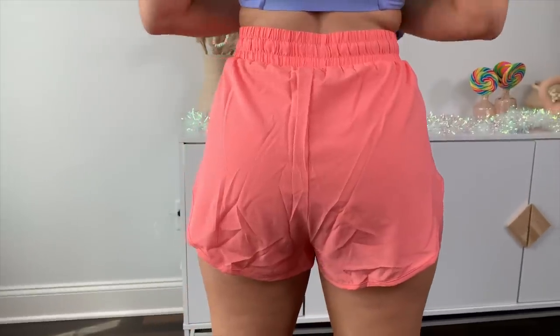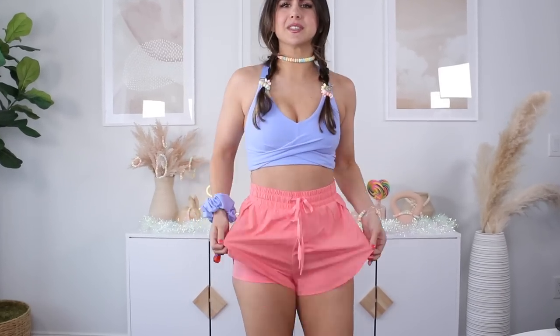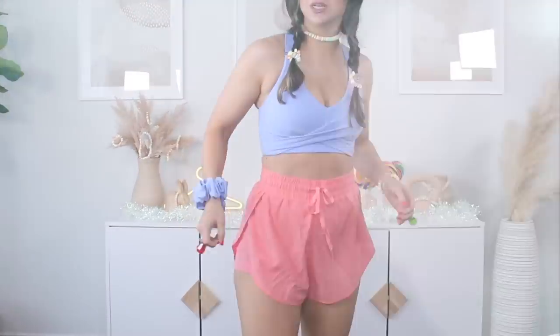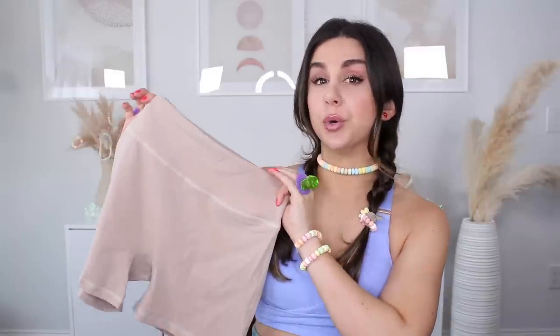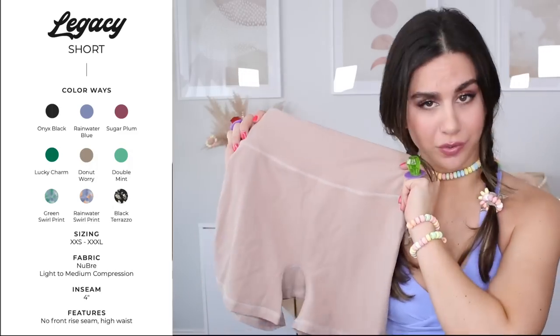I actually really do like this overlay material because it drapes nicely and is very flattering — it's not so boxy looking and stiff like a diaper. This kind of flows with your body, sways in the wind if you will. If you want a really nice, pretty nude color, check out the Donut Worry. This color is actually going to be available in the beige swirl print — I wanted so bad to get my hands on that, but I still got a solid color short.